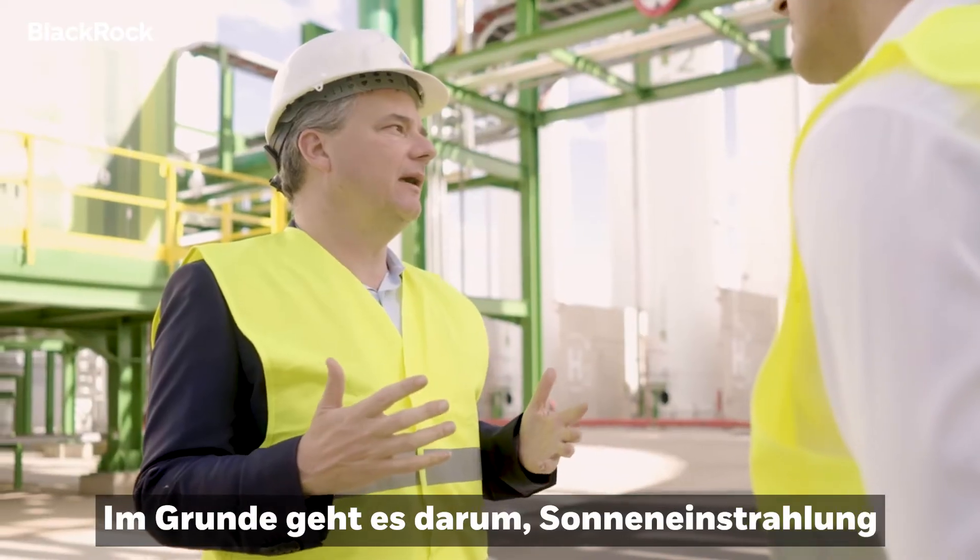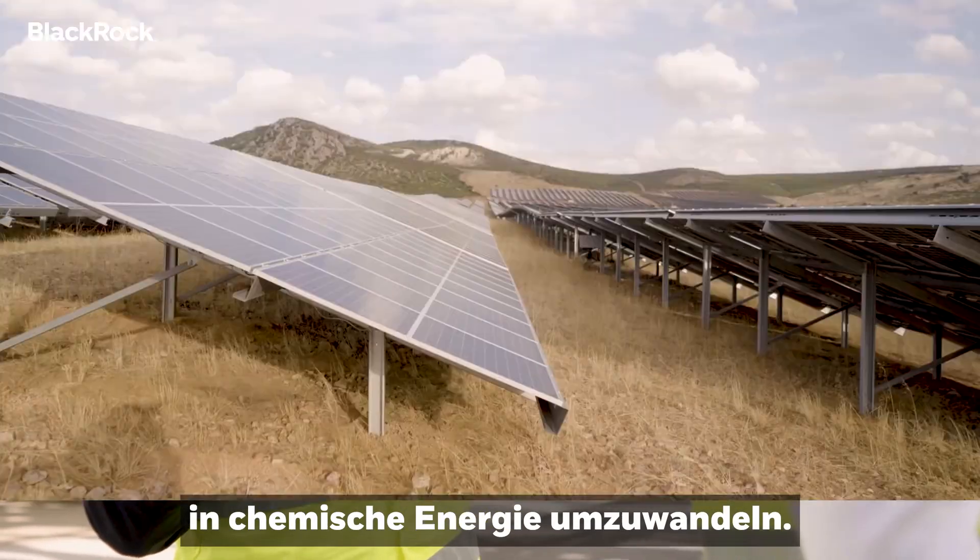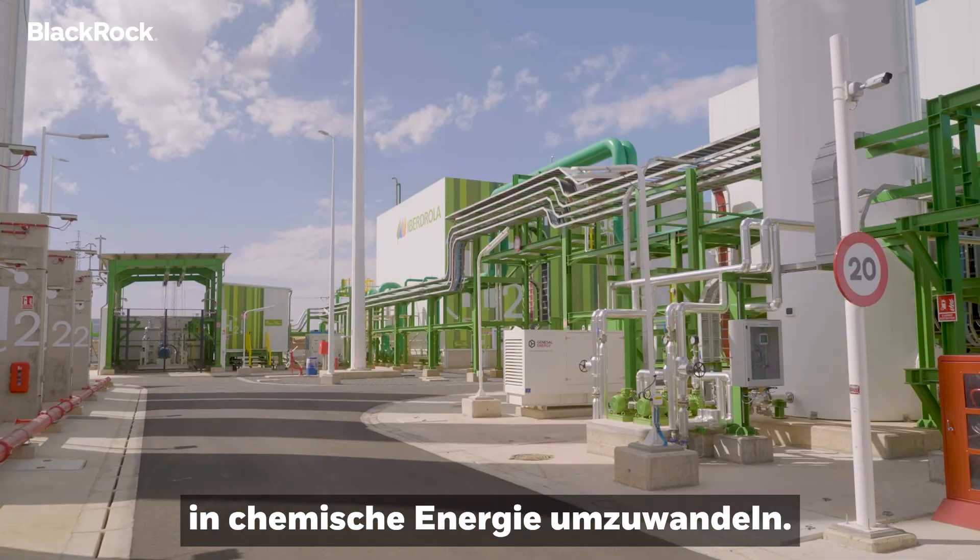Fundamentally, this is about converting solar radiation into chemical energy. Correct.